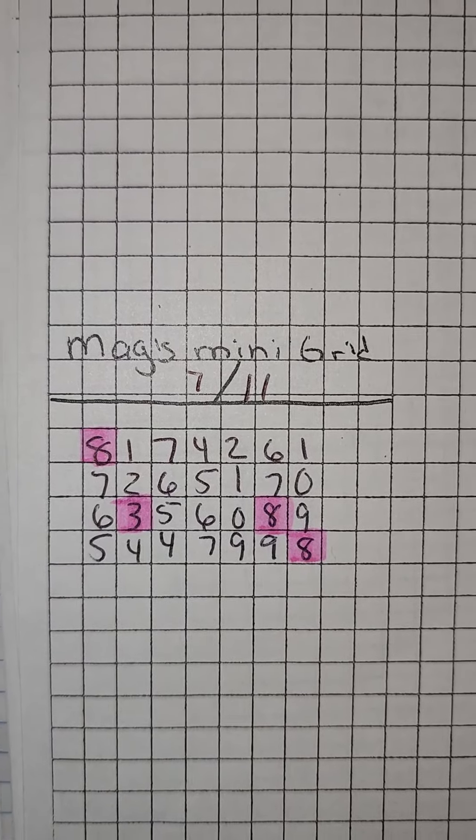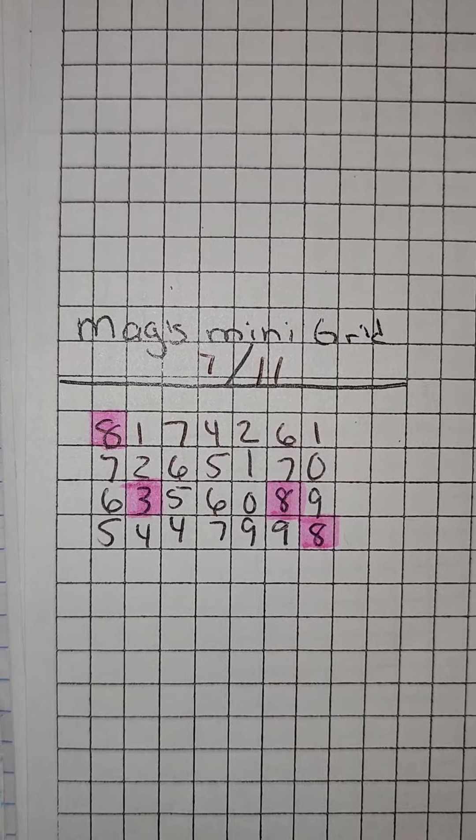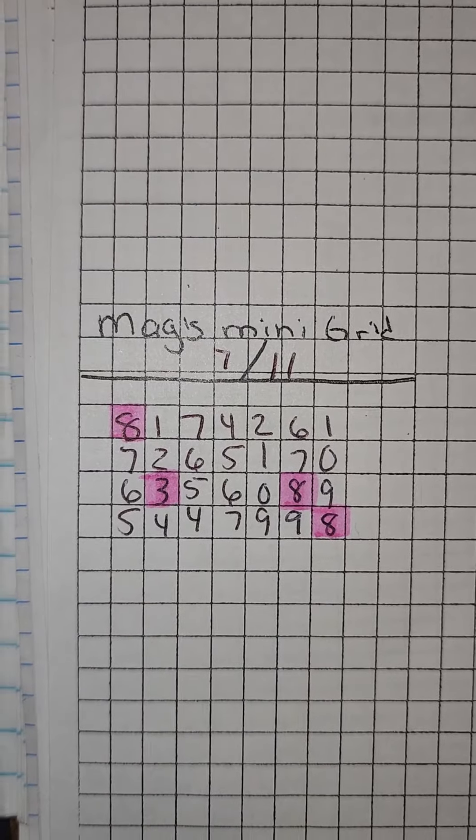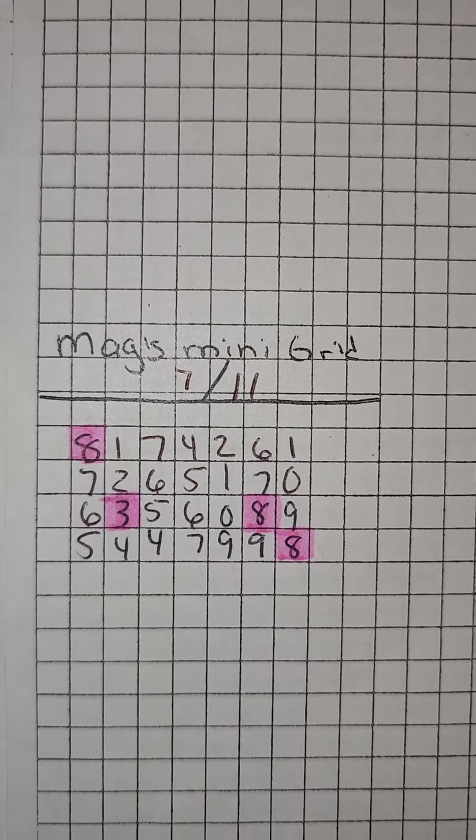Now, with this one here, you can play it a couple of different ways. One being is using the date sum, and your hit will either touch, or at least touch if not include, the highlighted area or areas. Sometimes it shows up in here a multitude of times; sometimes it's only through here once.